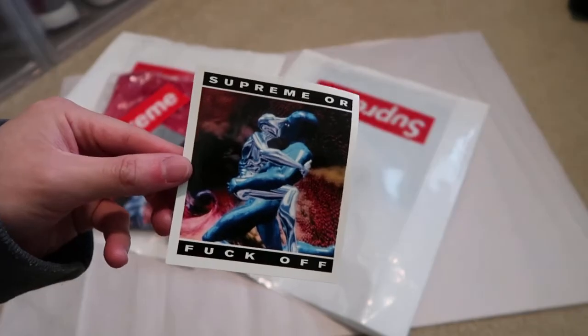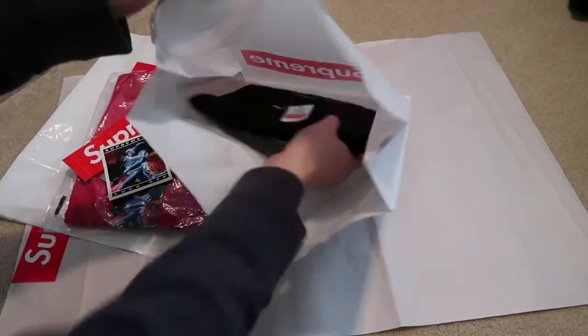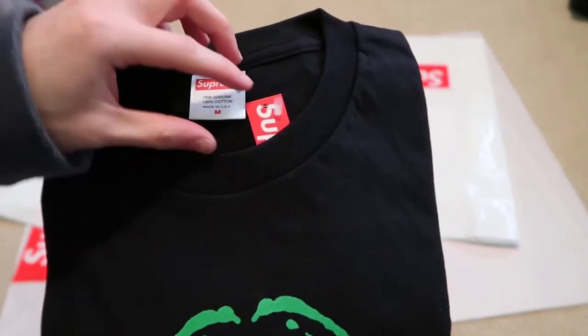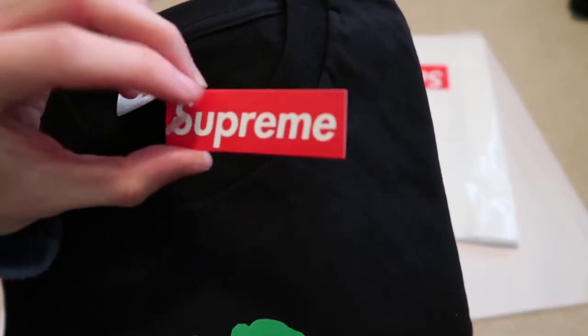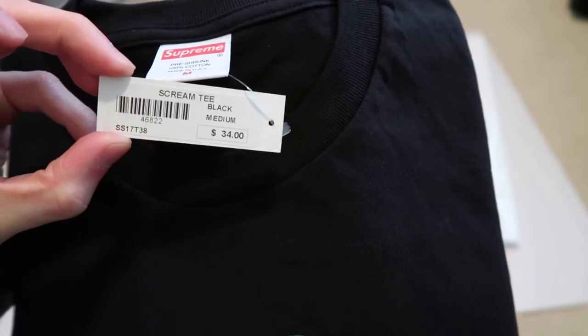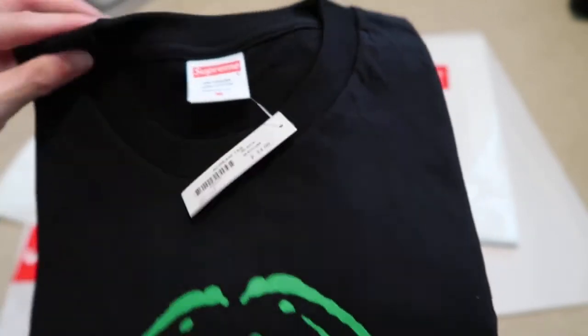And then this one was a t-shirt — 'Supreme or Fuck Off.' I picked up this — must be an in-store because it doesn't have the packaging and it has this little tag, so it's like in-store, size medium. Supreme tag — this is what they usually give you in stores. Fifty-two, thirty-four dollars — Scream Tee in black, medium. This is for the personal.